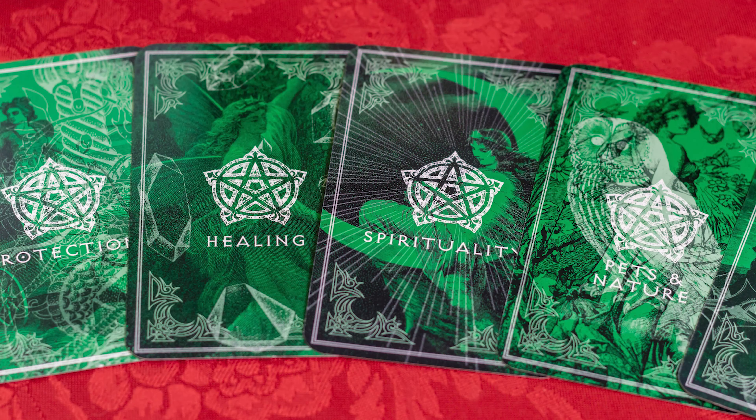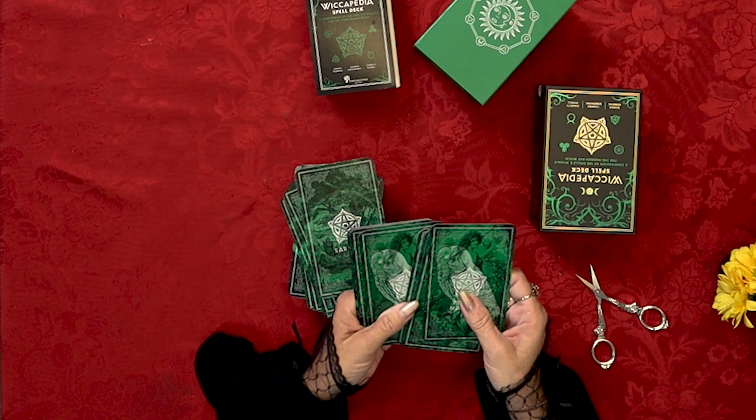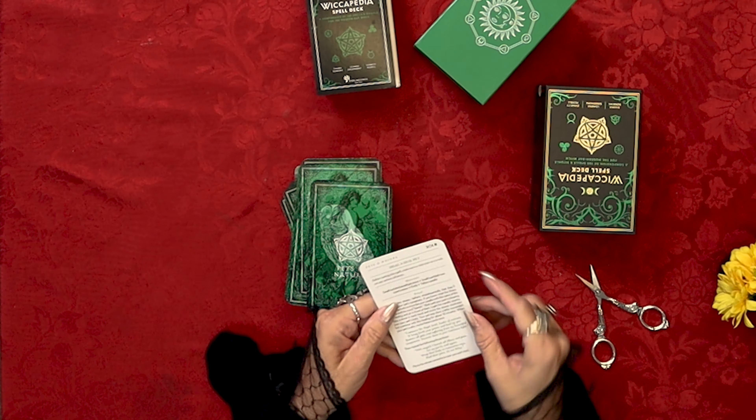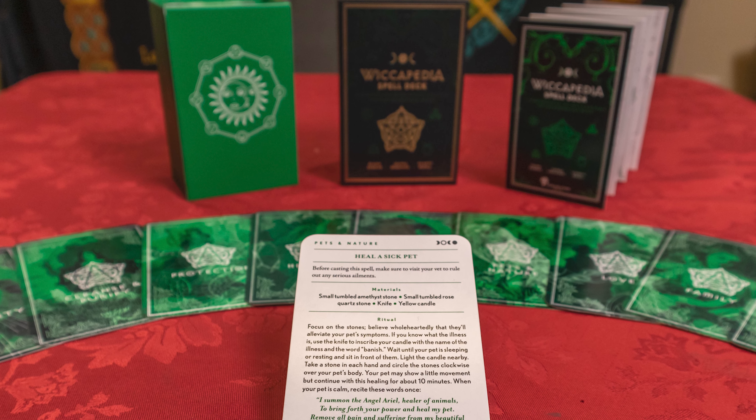Now let's take a look at the cards. The backs of the cards have a lot of green trees and a pentagram — an embossed, nice design pentagram. Let's go with pets and nature. I miss my doggie today, so I'm just going to pull one and see what it says.